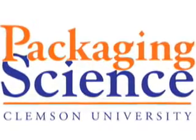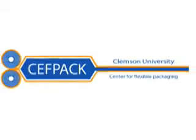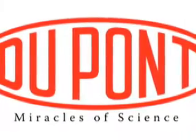Any trip through the packaging science labs begins in the DuPont Miracles of Science materials lab. This lab is home to the machines that make and convert the basic materials for flexible packaging.